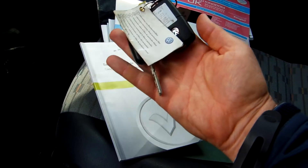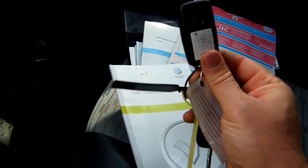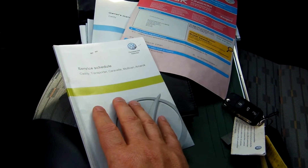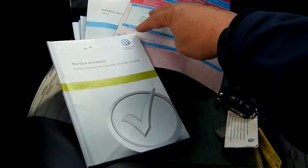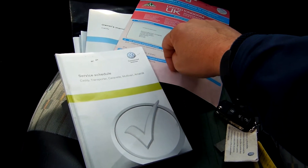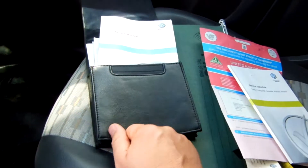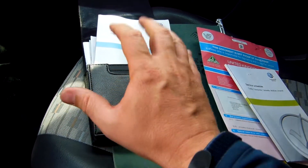What I have here is two sets of keys, which is always nice to have — they're about just on £200 each now, so it's very important to make sure they're there. The service book has got a full Volkswagen service history. I did say it's a one owner vehicle earlier — I think this is actually a two owner vehicle; that looks more like a company buyout or a departmental shift. We've got the handbook pack as well.